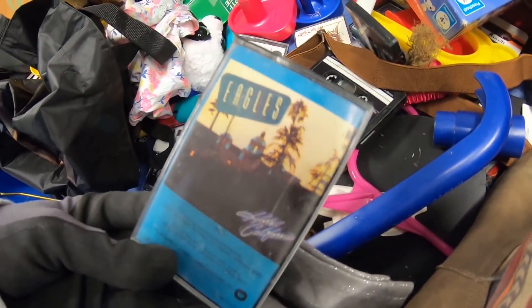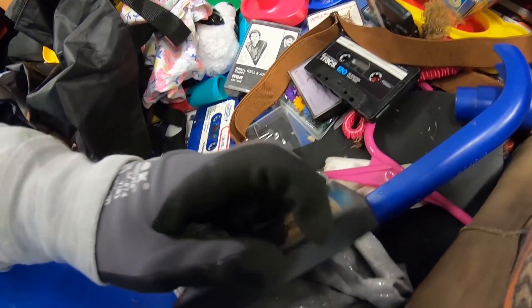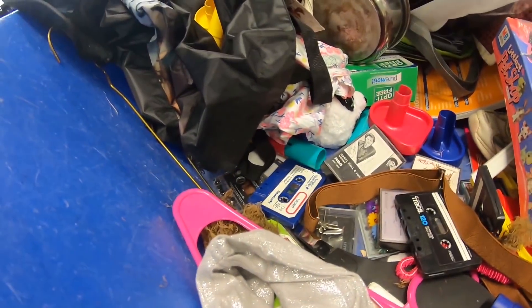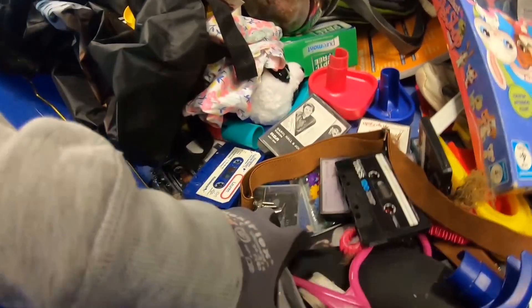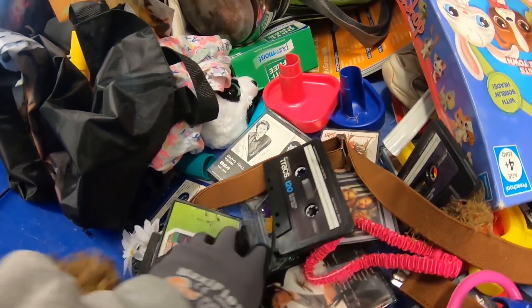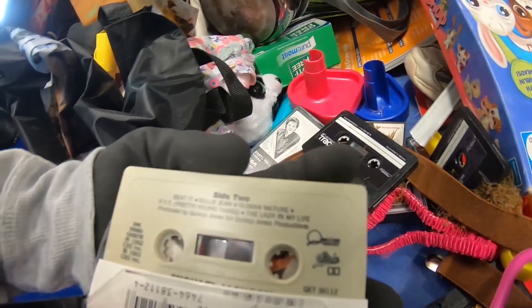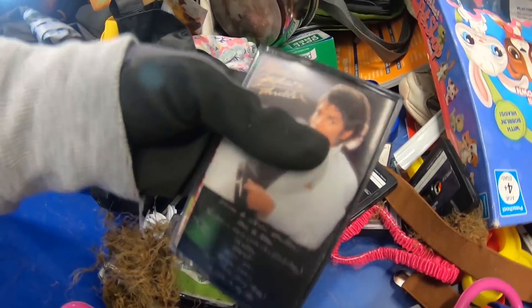This bin — loved it. Eagles Hotel California tape was in there. It's the right cassette tape, so that went in my bag. I love the Eagles. Don Henley — love him. There were a bunch of other cassettes here. We have good old Michael Jackson — correct tape, that went in my bag.